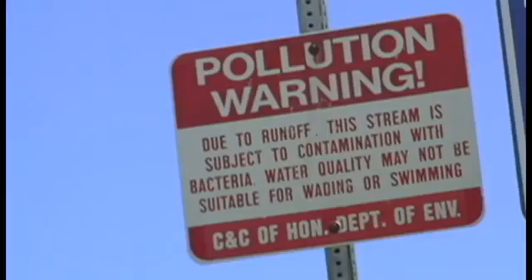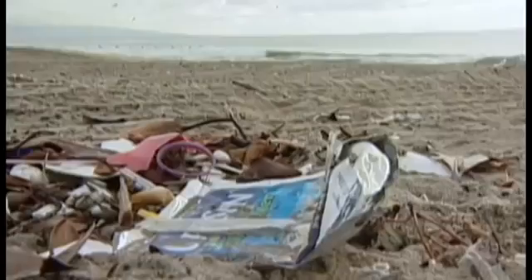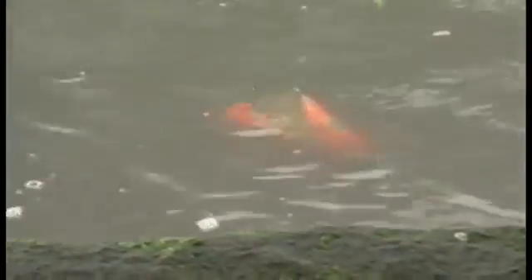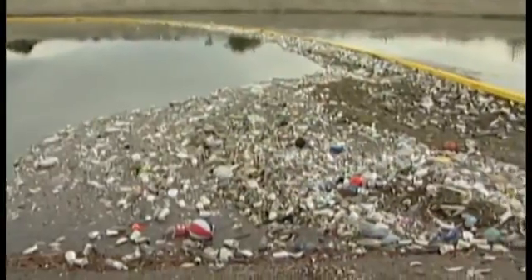Urban runoff is the main cause of this pollution, and according to a new report by the Natural Resources Defense Council, that pollution continues to contaminate water at America's beaches. When it rains, water hits our paved streets and flows into sewers. On its way, it picks up everything from car oil and lawn fertilizers to pesticides. This toxic stew poisons rivers, lakes, and coastlines.